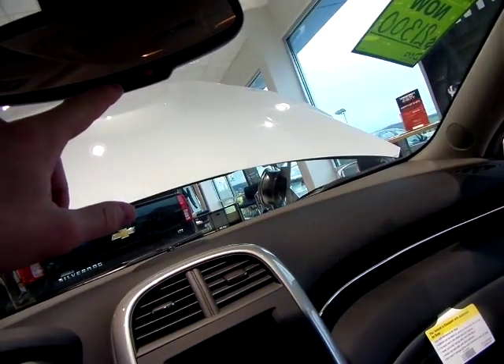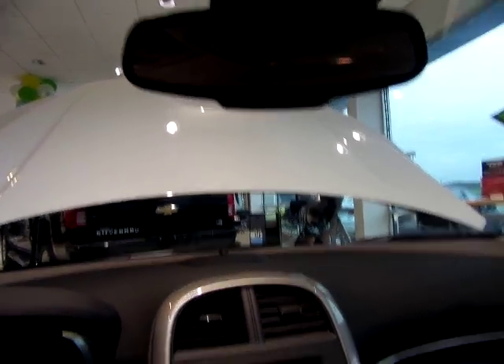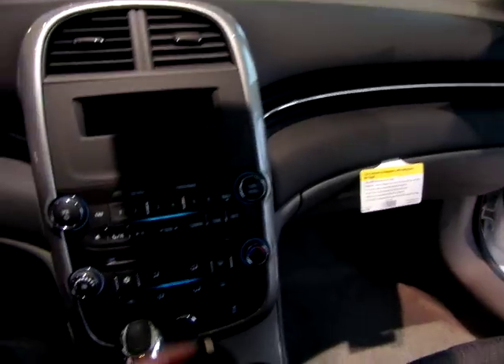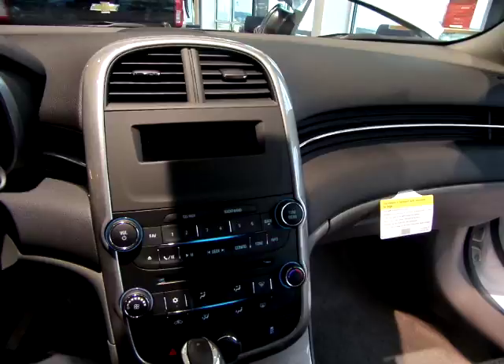This vehicle is going to come with OnStar, which includes a 5 year basic plan and a 6 month trial of all OnStar services. This vehicle also has remote start, which is pretty cool because it's something that you don't normally see in an LS.